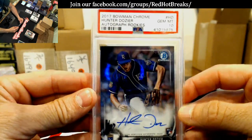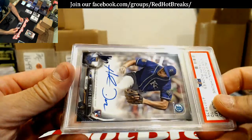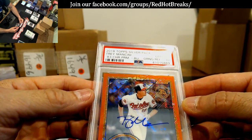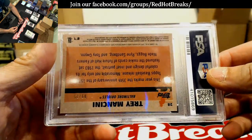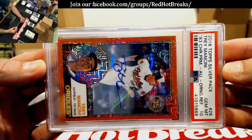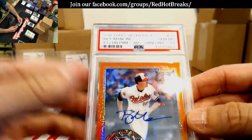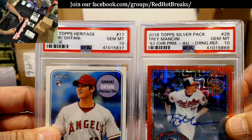Gem Mint 10 — Hunter Dozier. No idea, maybe mine, maybe Deadhead's, I'm not sure. Trey Mancini 1983 orange refractor, Gem Mint 10. Is that yours, Deadhead? 1983 chrome prism Trey Mancini — what did that come back from, did you break that one out or was that a new one? Dude, you got two smoking-ass cards right there so far.